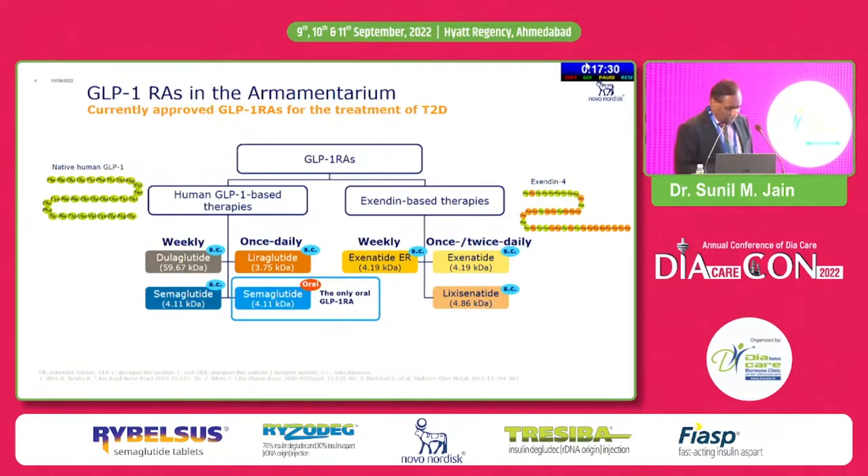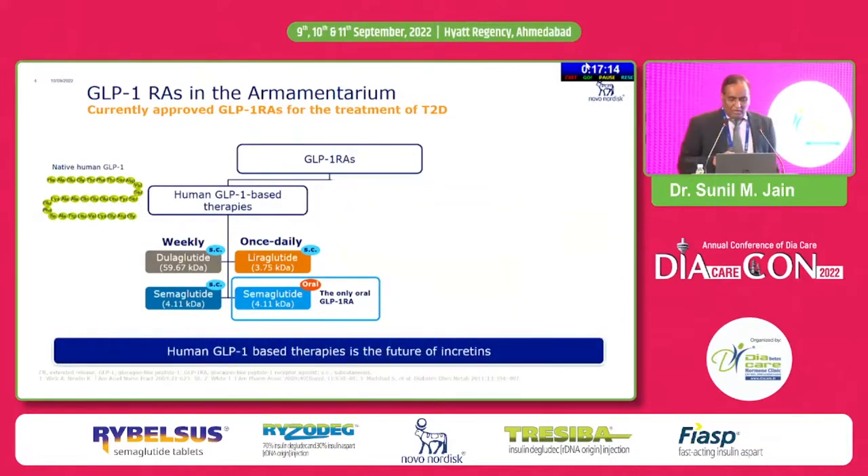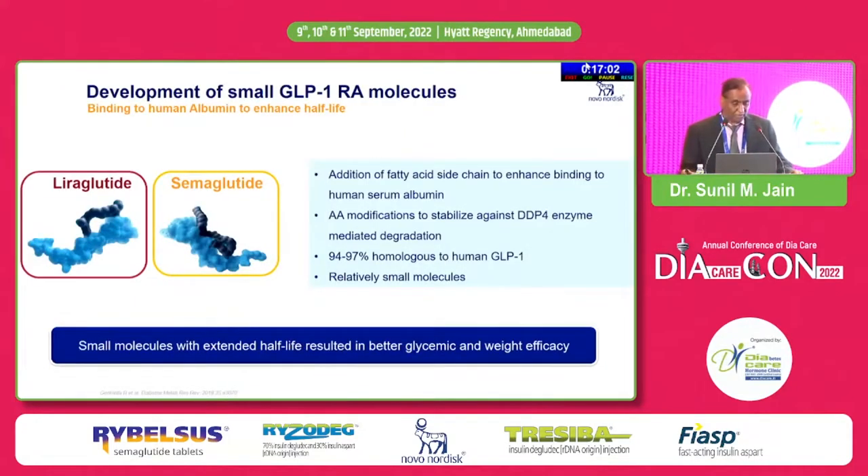In this slide you can see another important aspect: the molecular weight of different human GLP-1 based agents. Liraglutide and semaglutide are smaller molecules. Because of these advantages, particularly cardiovascular benefits, it is the human GLP-1 based therapy which has taken over. Among them, if the molecular size is small, it has additional benefit particularly in terms of weight loss, which has been found more with smaller molecules like liraglutide and semaglutide.